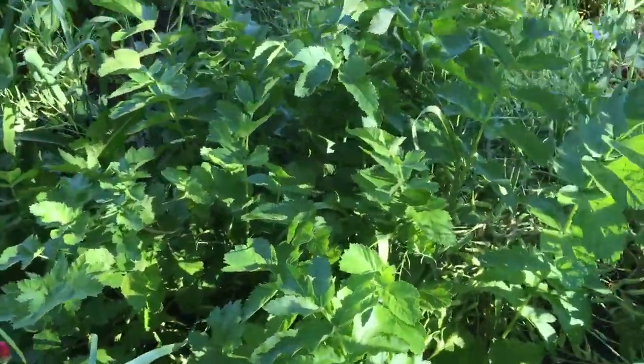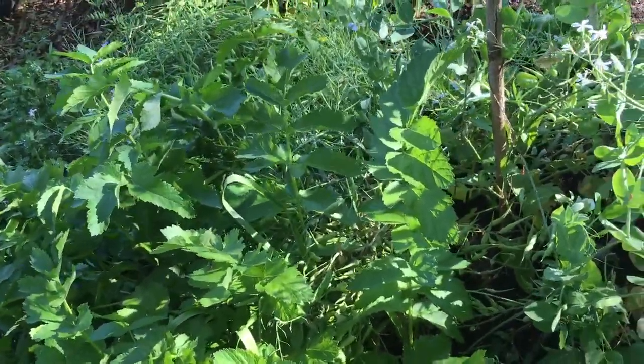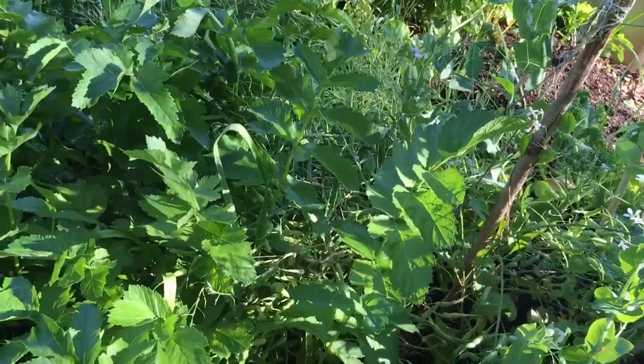Lots of parsnips that are just now starting to grow, which is kind of weird because they're supposed to be a winter vegetable and they don't like hot weather. I don't think they're going to tolerate the summer here and make it to produce roots next year. I don't even know what I'm going to do with those — I might just chop them all down.